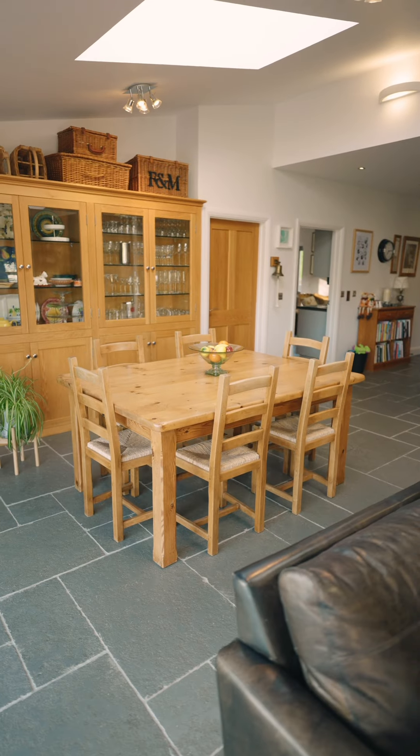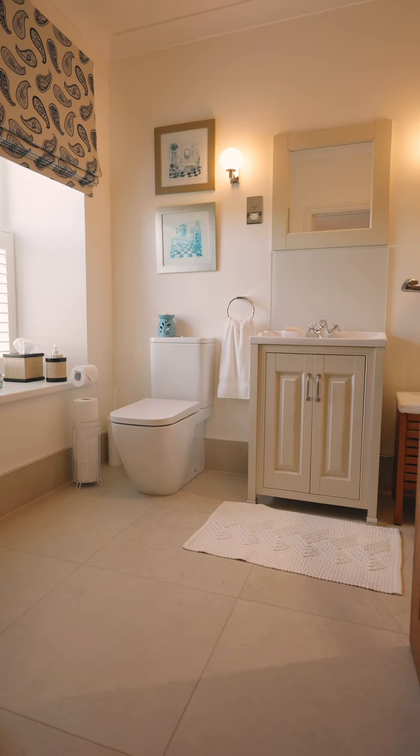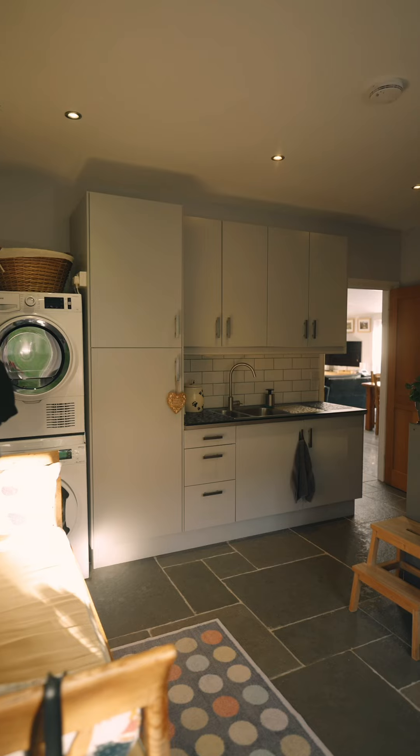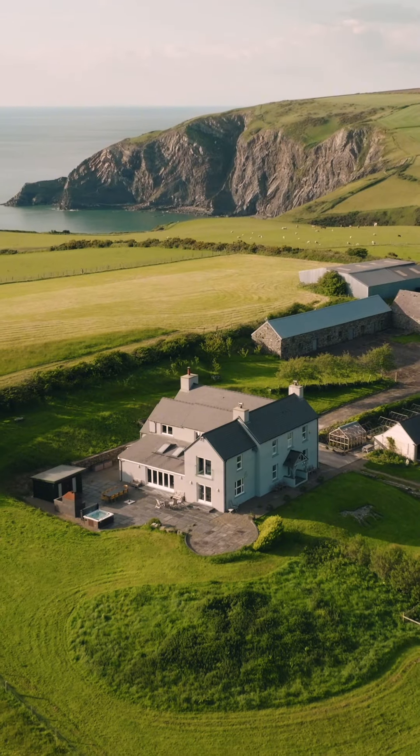Irhendra is a property that is difficult to do full justice to in a description or pictures. Simply put, it stands as one of the finest homes in one of the most outstanding positions currently available anywhere on the open market.